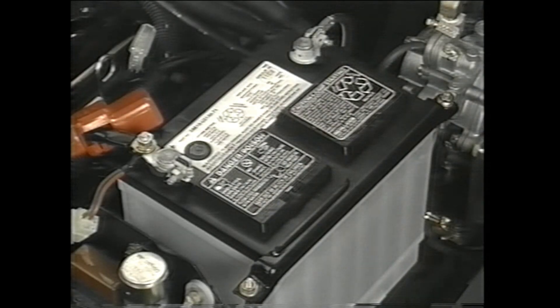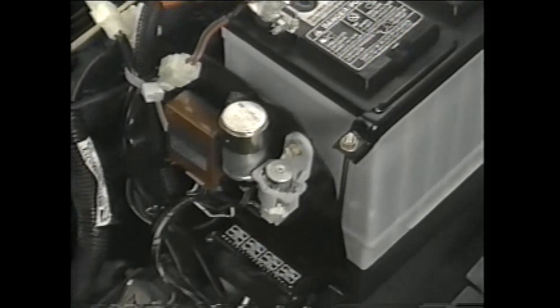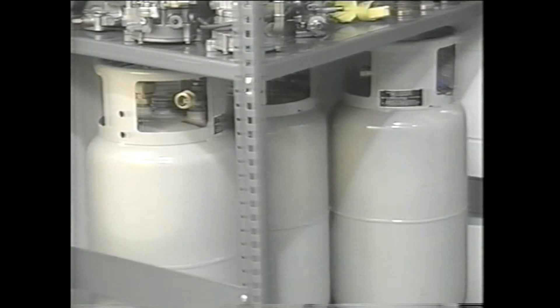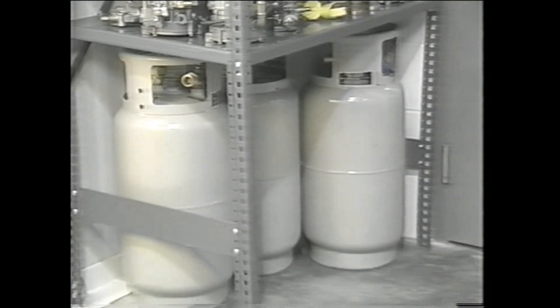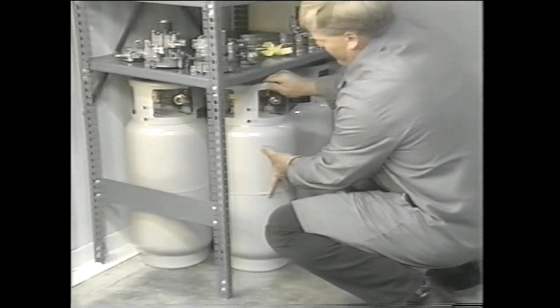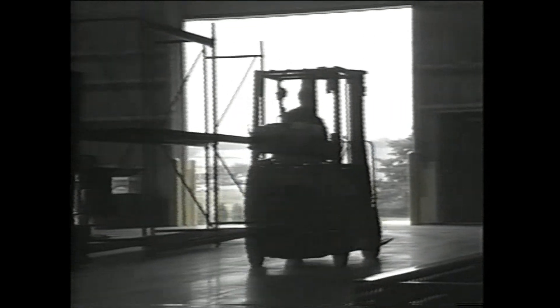In addition, be aware of potential short circuits to batteries, power cables, or other electrical circuits. Internal fuel tank pressure rises along with a rise in ambient temperature. Both LPG tanks and forklifts with mounted LPG tanks should be stored in a cool place with good ventilation and always kept out of direct sunlight.